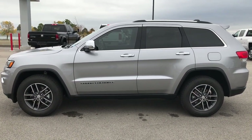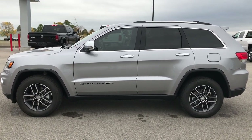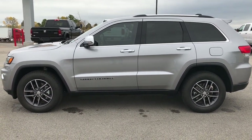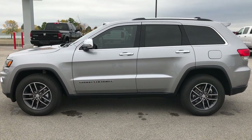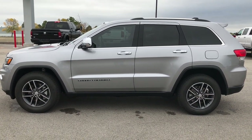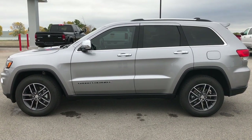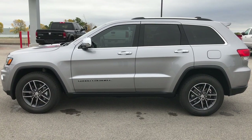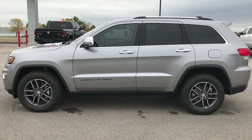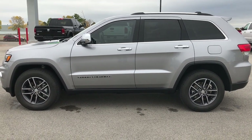Thank you so much for checking out this video. If you like this Jeep and want to make it yours, give us a call right now at 920-921-0850. Ask for one of our sales associates to make this one yours today. That number again is 920-921-0850. For more videos, visit our YouTube channel at youtube.com/summitauto. Remember to like, subscribe, and share — videos posted every day. You'll see a subscription link on your left, a link to more used inventory videos on your right, and a link to our website on the bottom. We look forward to helping you with this super clean 2017 Jeep Grand Cherokee. Thanks again.